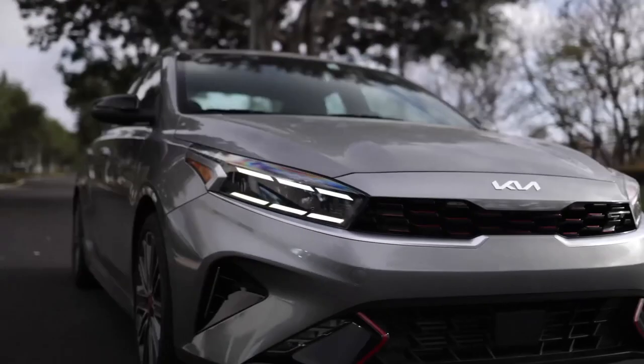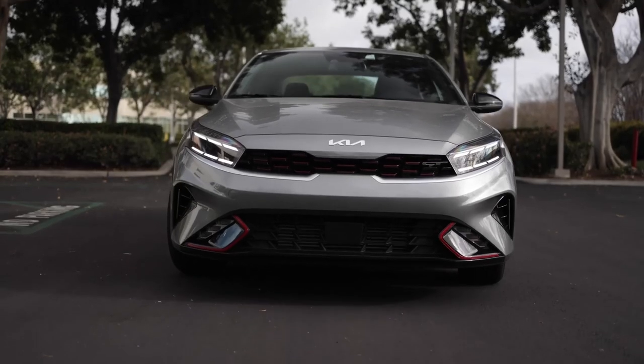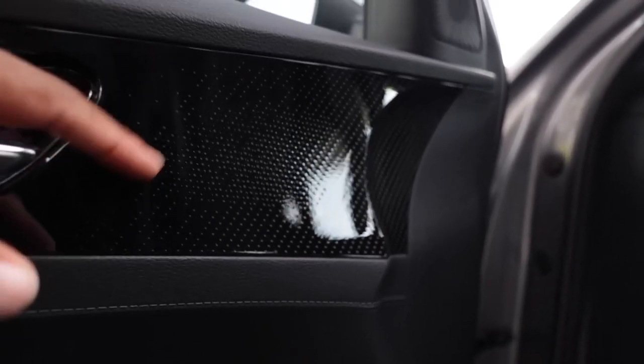Kia Forte. The Kia Forte is another great value for the money. It offers a spacious interior, a long list of standard features, and excellent fuel economy. The Kia Forte is a stylish and affordable compact car that offers a lot of value for the money.